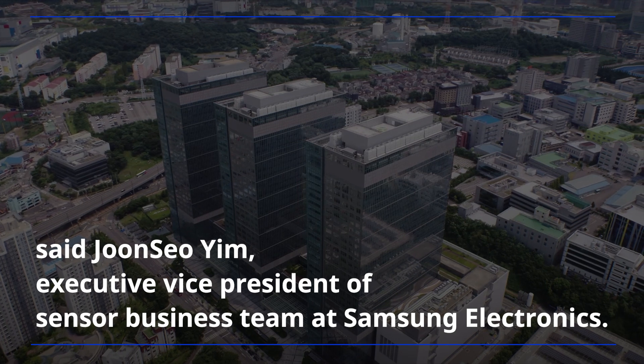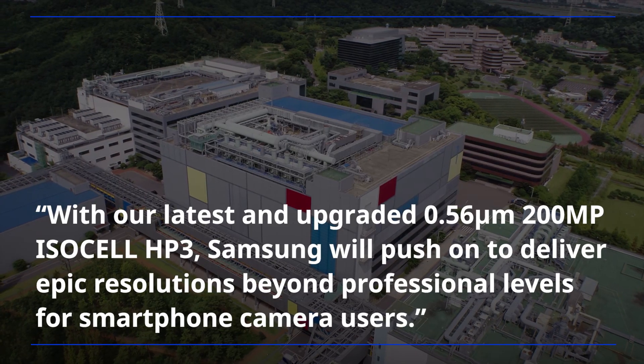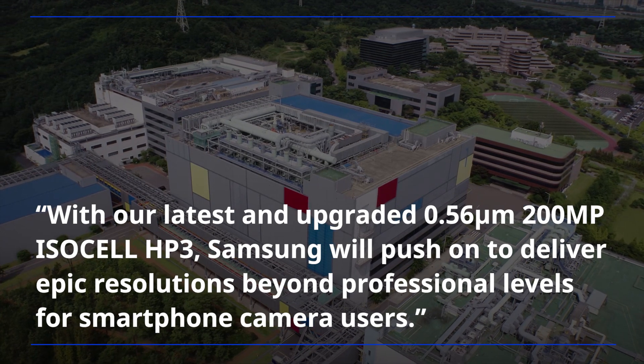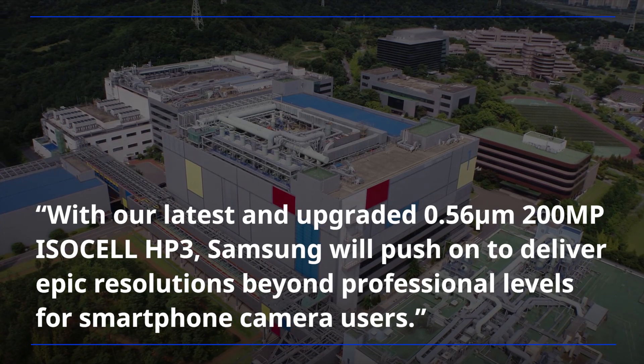Sejun Seoyim, Executive Vice President of Sensor Business Team at Samsung Electronics: With our latest and upgraded 0.56 micrometer 200-megapixel ISOCELL HP3, Samsung will push on to deliver epic resolutions beyond professional levels for smartphone camera users.